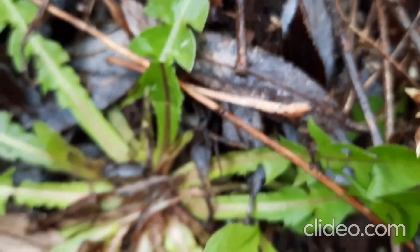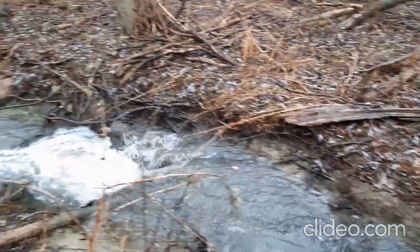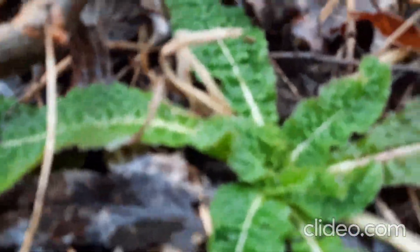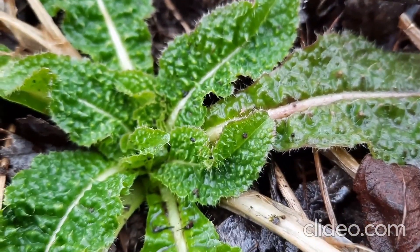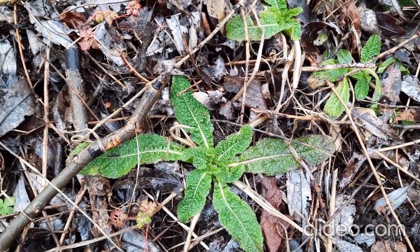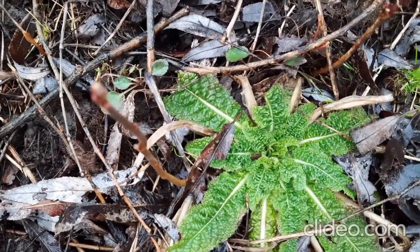More dandelion. And as we continue this way, check out all the teasel. I'm going to try to use it medicinally, although you can eat it. I would recommend only very, very small portions at a time — always remember, too much of a good thing can be a bad thing. The roots of teasel are used to make a tincture, and this has been known to help some people who have Lyme disease.